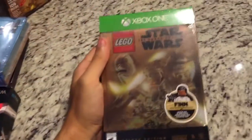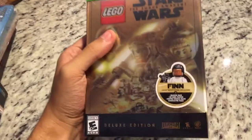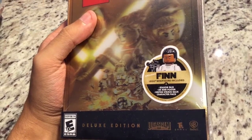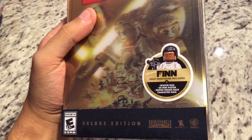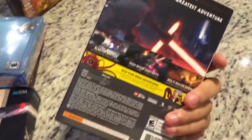The other Xbox One game I got is the LEGO Star Wars: The Force Awakens Deluxe Edition, which comes with the Finn LEGO Minifig, the Season Pass, a 3D poster, and also an Empire Strikes Back character pack. Very nice. I can't wait to play that.